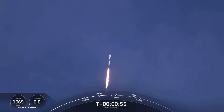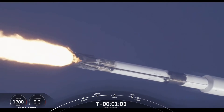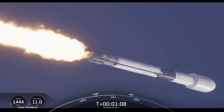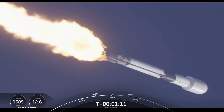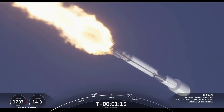Max-Q is where the vehicle will experience the highest amount of aerodynamic pressure. Falcon 9 is supersonic. Max-Q. And we've just passed Max-Q.